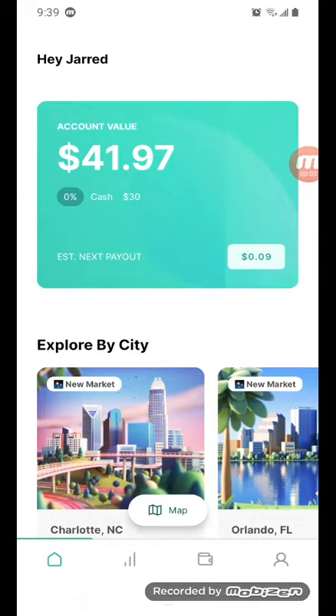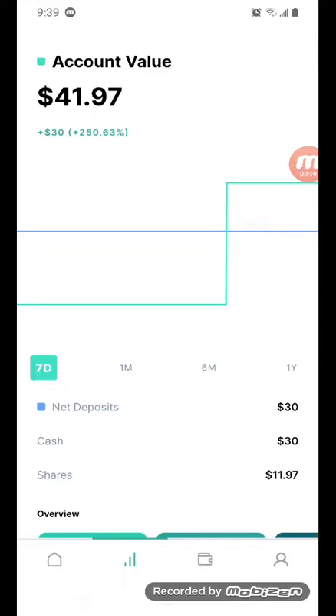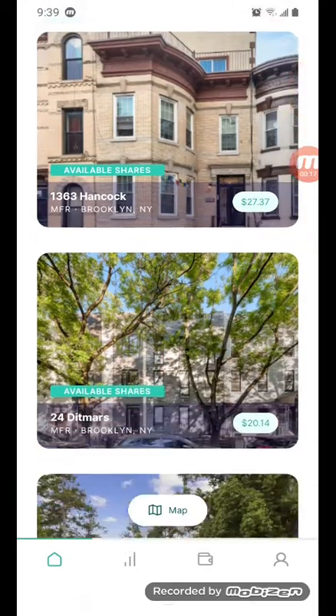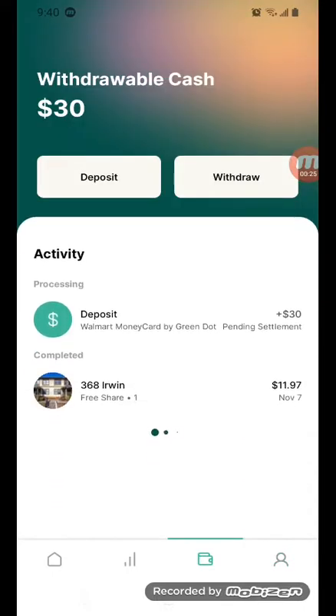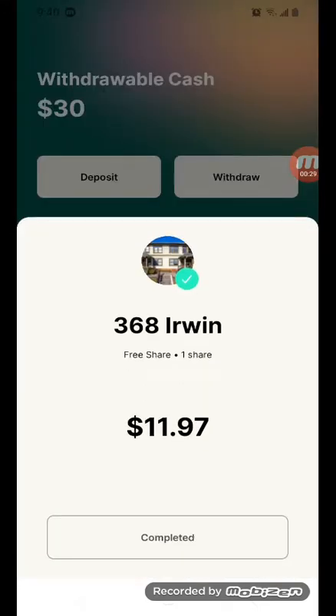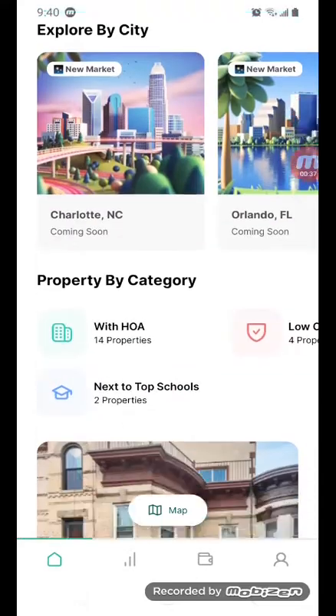This is the Lander app. I just put $30 in and got my first stock for free. This is my first stock here — it came out to $11.96, and the address is 36 feet Erwin, in Georgia or wherever.